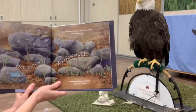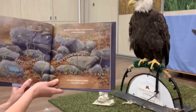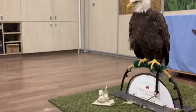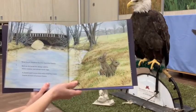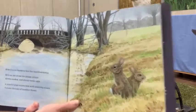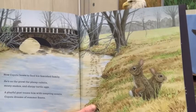Near the shore, coyote's mate gives birth in their secret den. Six squirming pups whimper and mewl for food. You can see the coyote and then somewhere underneath these rocks there are six little coyote pups. Now coyote hunts to feed his famished family. He's on the prowl for plump rabbits, meaty snakes, and slurpy turtle eggs. A playful gust teases him with tempting scents. Coyote dreams of summer feasts. We've got a stone bridge here that people have built, and the rabbits are looking out — they might have some youngsters of their own they're gathering food for as well.